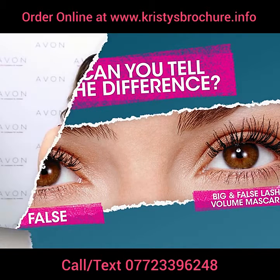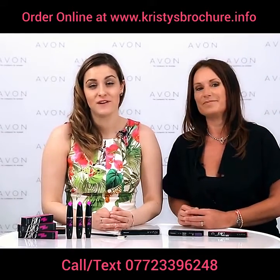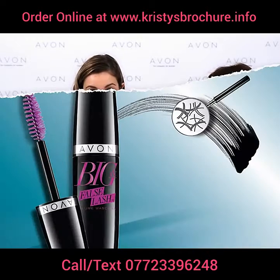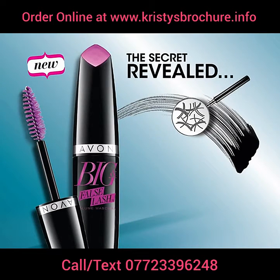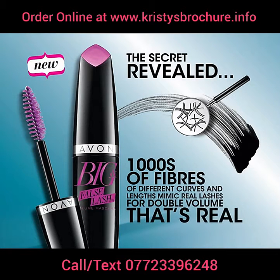Maruna, what can you tell us about Big and False Lash? As Lisa already mentioned, this is our first False Lash Fiber Mascara with incredible impact. The formula contains thousands of fibers with different curves and lengths that will mimic the real lashes and it will double your lash volume instantly.